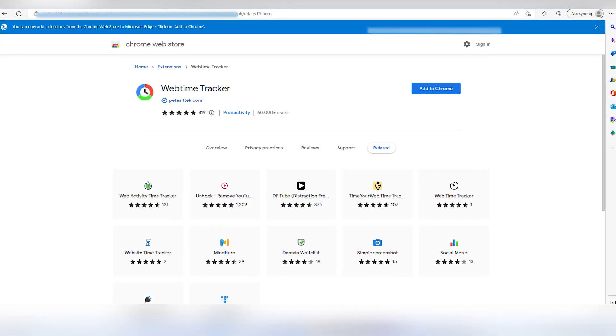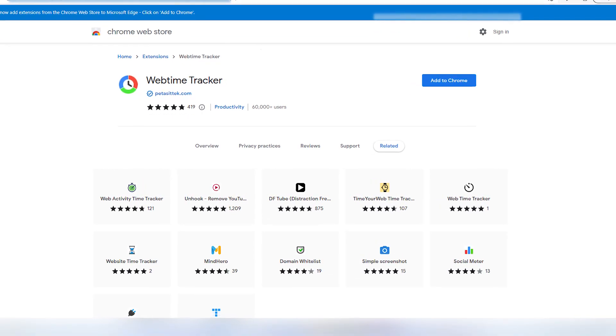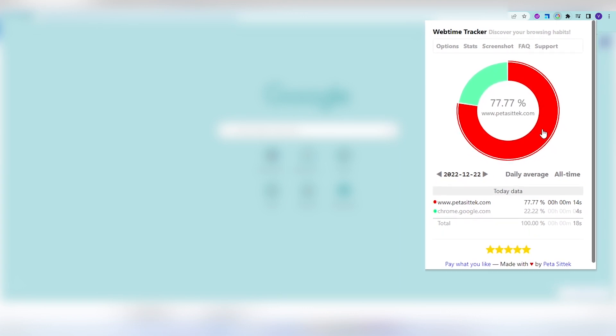Last but not the least on the list is Webtime Tracker. It's a free extension that keeps track of the time you spend on individual websites. Boost your productivity by analyzing how you spend time on the web — what gets tracked gets managed. Eliminate or limit your time on unproductive websites. You can see the time you spend today, daily average, and all time. These were some of the best Google Chrome extensions to keep you productive and focused.